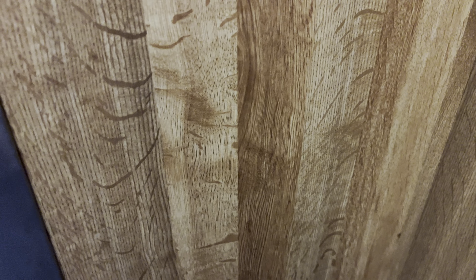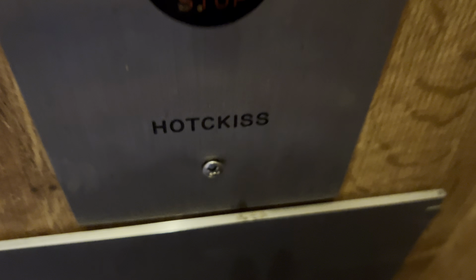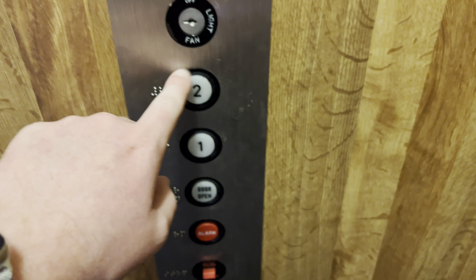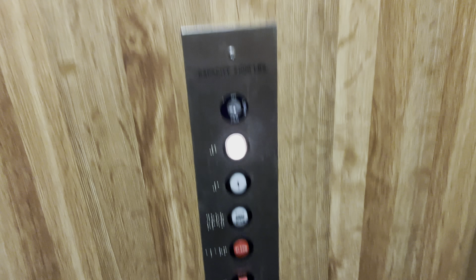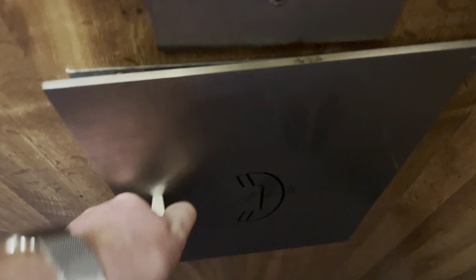We are at the Grant Road Professional Building in Tucson, Arizona. It's a Hodgkiss elevator. Let's go to two — it's a two motor. The capacity is 2,000 pounds. Your ADA phone.